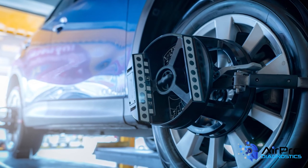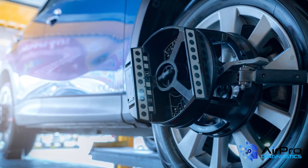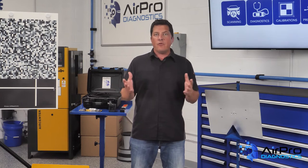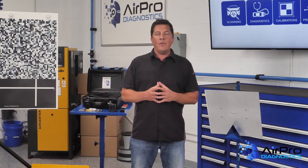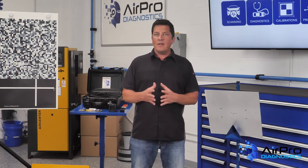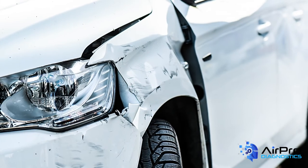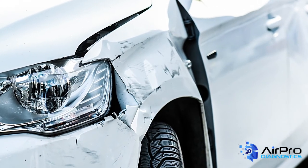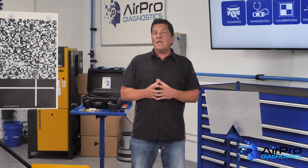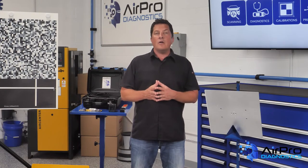For collisions that require a wheel alignment due to the damage, the alignment should be done prior to any calibration. What happens if the damage from the crash does not warrant a wheel alignment? This has perplexed the auto repair industry: do we need to verify that the alignment is correct before doing a calibration? Regardless of the damage, some OEMs go as far as to say that an alignment must be done prior to a calibration, and even the calibrations need to be done on an alignment rack.